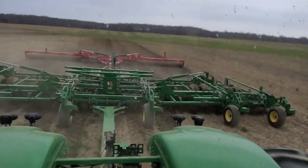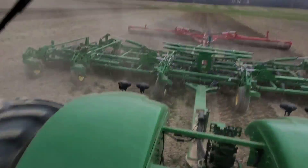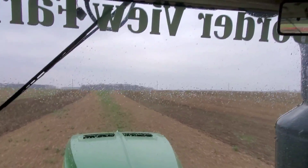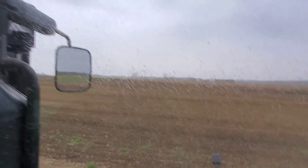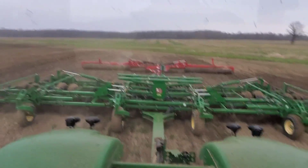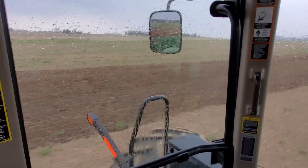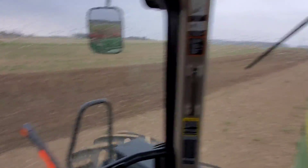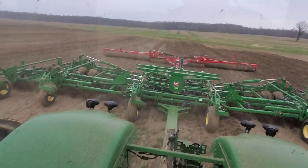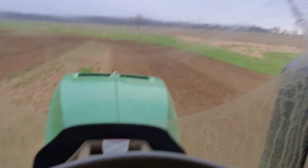Working ground. We got a few raindrops here — nothing serious yet. The rain is getting a little bit more serious. Not stopping yet. I'm gonna try and finish this little field. There's only 11 acres here; it doesn't take very long to do 11 acres. But yeah, not looking good. I had to turn on the mud wipers.